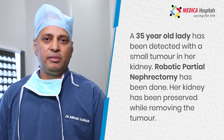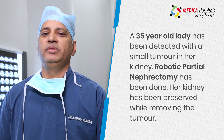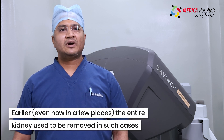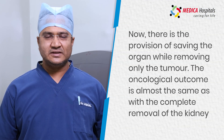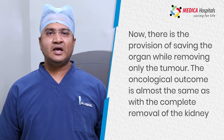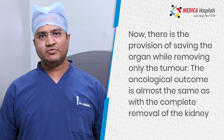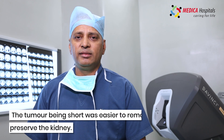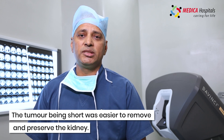A young lady, 35 years old, was having a small kidney tumor. We did a robotic partial nephrectomy where we removed the tumor and saved the kidney.